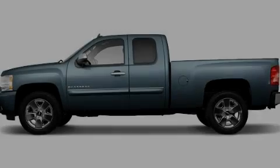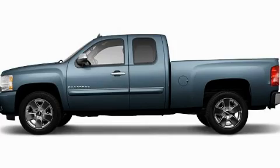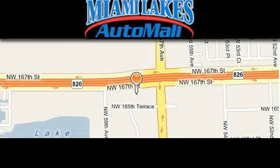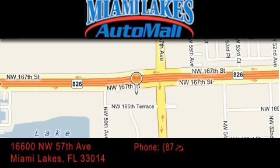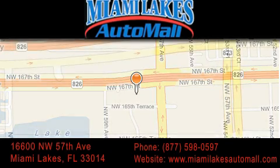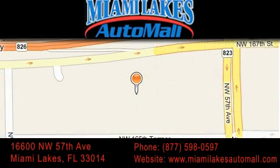This vehicle is sure to sell fast. Call and arrange your test drive today. Miami Lakes Auto Mall is located at 16600 NW 57th Avenue in Miami Lakes. Our goal is to exceed all of your expectations to ensure that you'll return for future visits.